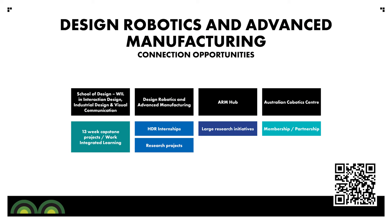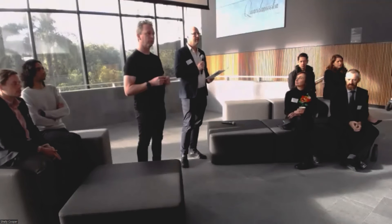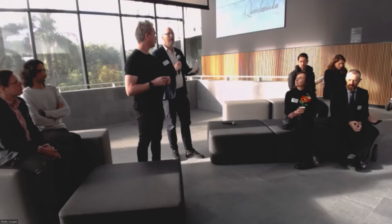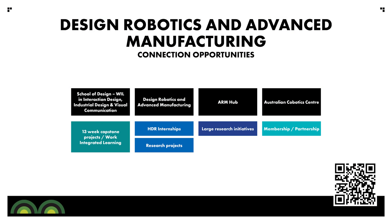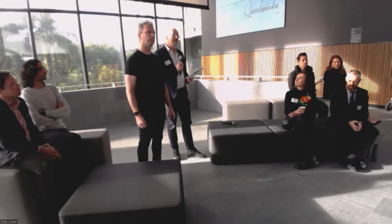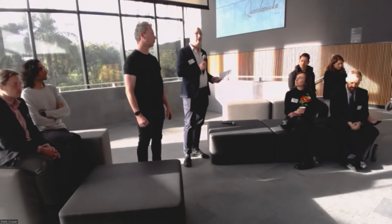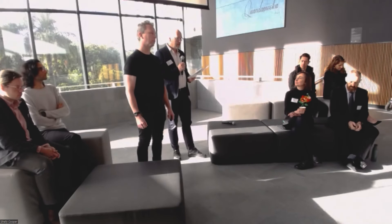At the postgraduate level there are various ways of getting engaged. One really bright initiative is the HDR internships, where HDR students go into industry for three months — taking time out of their PhD but bringing their knowledge and expertise to work on a dedicated project. Other opportunities include research projects or dedicated industry-based HDR candidatures. The ARM Hub and the Australian Robotics Centre are big centres with postdoctoral research fellows and PhDs, offering pathways to engage with us and potentially be part of large research initiatives.